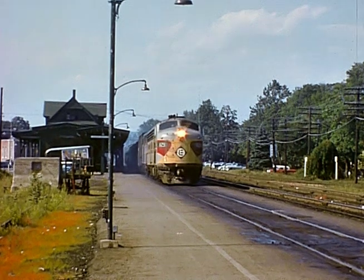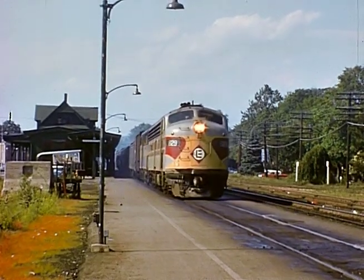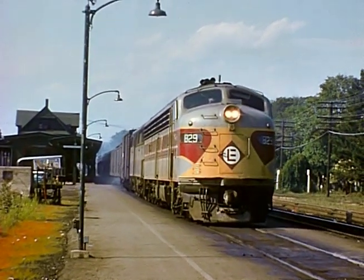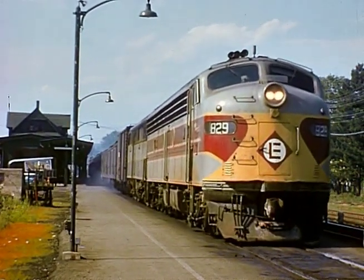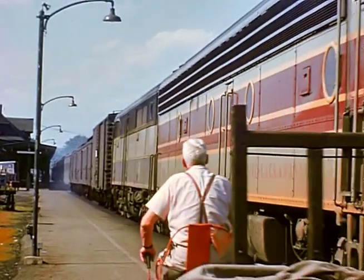Train 40, the Pocono Express, at Strasburg. Same baggage clerk.